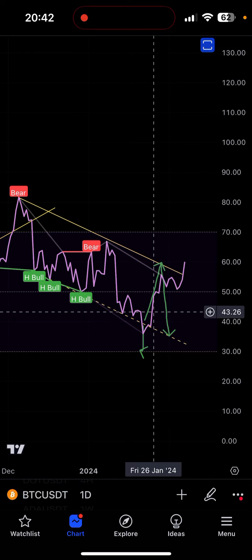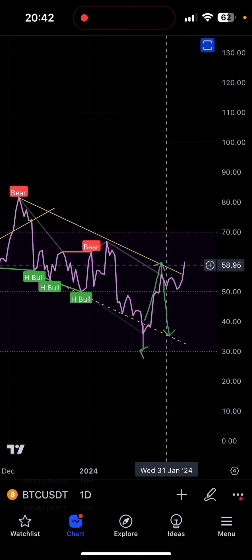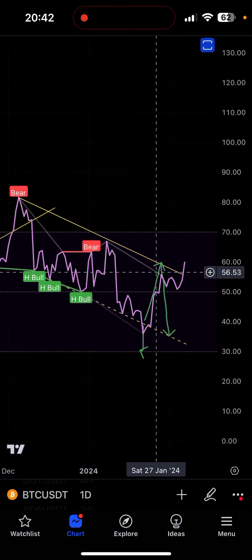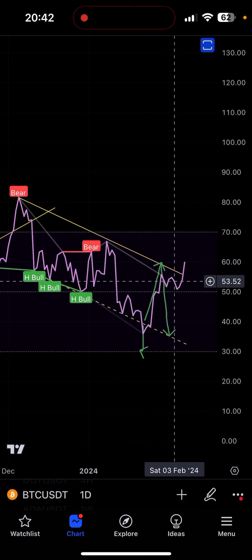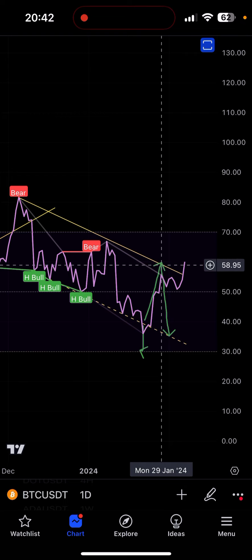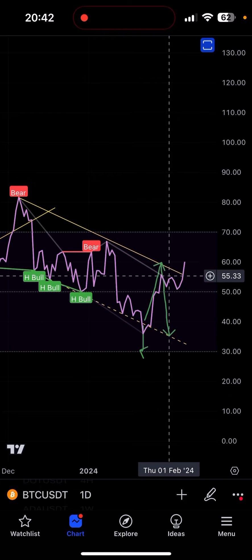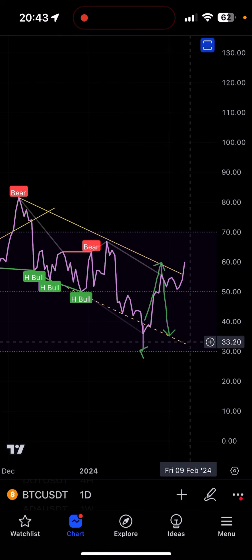The likelihood of my original outlook — which we've been talking about since early January — is to go test the resistance there and then come back down to the bottom of the channel. This has been playing out but it's taken longer than expected. I was expecting to go there, get rejected, and immediately drop to 35, but since it's been taking longer, we are now at this level of RSI 55 and the bottom of the channel is getting closer to 30.